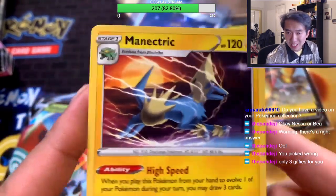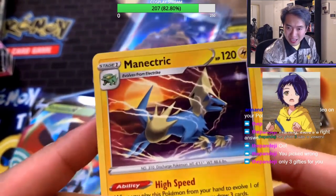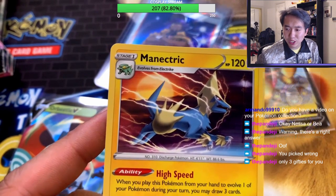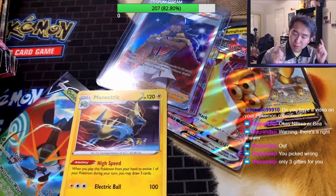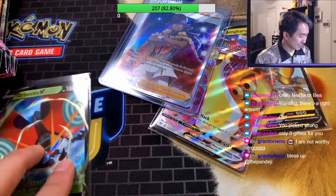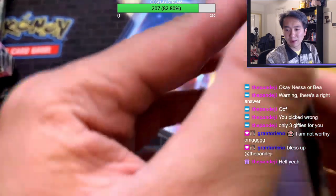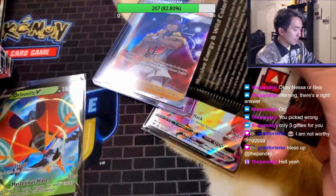Oh my god — three gifted subs! Mad lad over here. Machamp reminds me of the Flash. Panda J, thank you so much for the three subs — I really really appreciate it, even though I chose wrong with Nessa! Big shout to Panda J for the three subs. Congratulations to those who got them! Tory got one — that's great. Next pack, let's go!